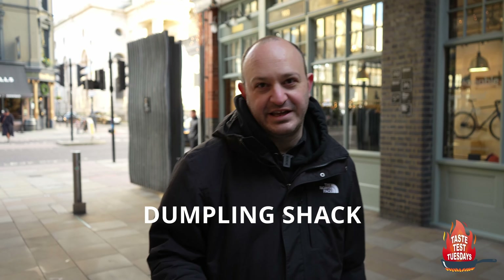We're back into the food action for 2022 and we're going to the Dumpling Shack. I cannot wait — this place has been highly recommended to us. It's got some amazing spicy prawn dumplings, lots of chilli, and the dandan noodles. That's what we're really here for.